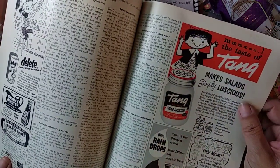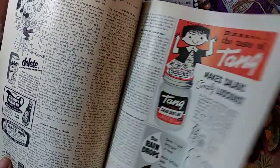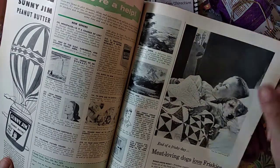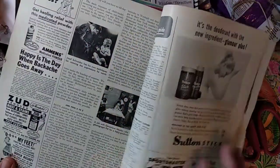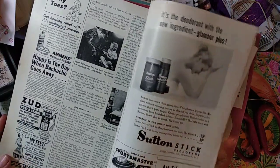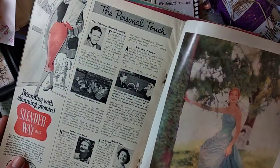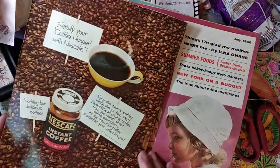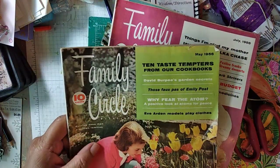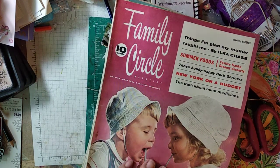Tang makes salad delicious — I thought that was orange juice, it's Tang salad dressing. Friskies meal — so Friskies has been around forever. Zud removes rust and stains from the bathtub. Isn't she pretty? So this one was 1956.